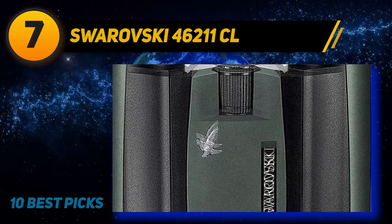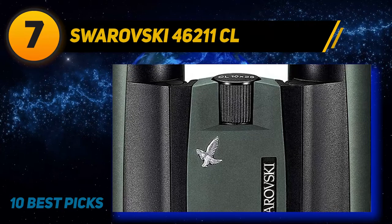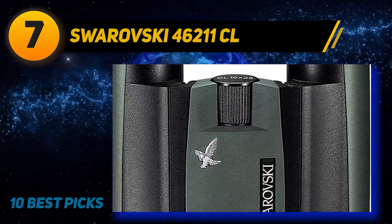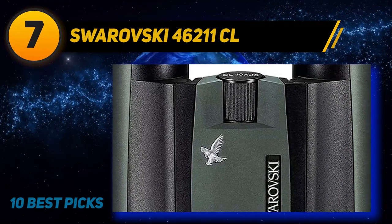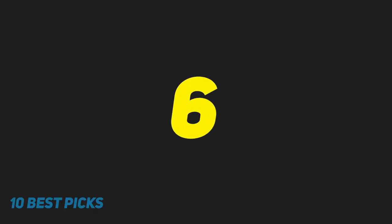It's ideal for almost any application including hiking, birding, and even close-range hunting. With outstanding image quality, you also get their Swarobright lens coatings, the Schmidt-Pechan prism assembly, and of course an extremely durable and weatherproof housing that can survive submersion up to 13 feet.